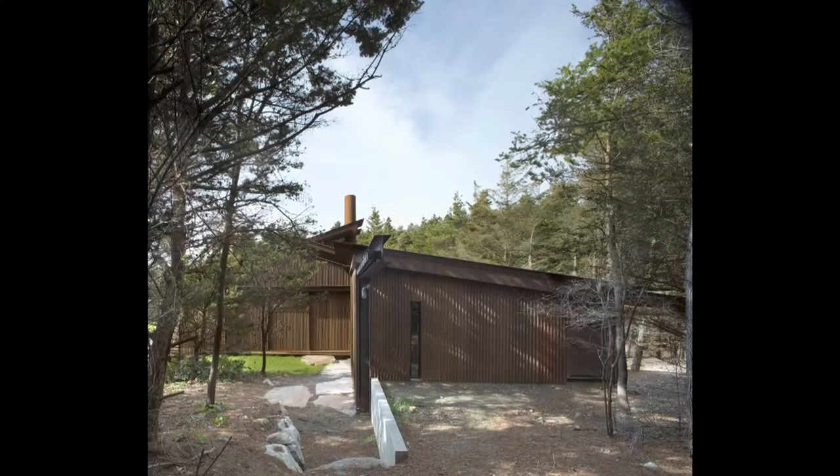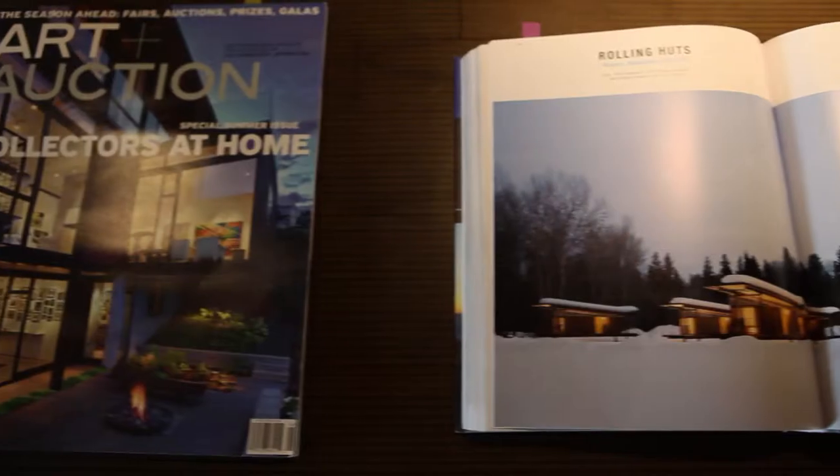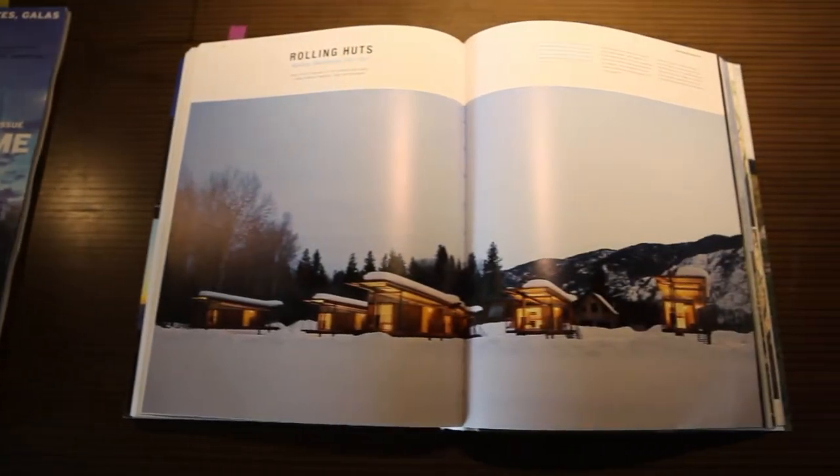I continue to be working on it. I'm lucky to be able to work with clients that are willing to take that exploration and that risk. If there was a building type that right now I'm identified with, it's these very small cabins in these sort of spectacular landscapes.